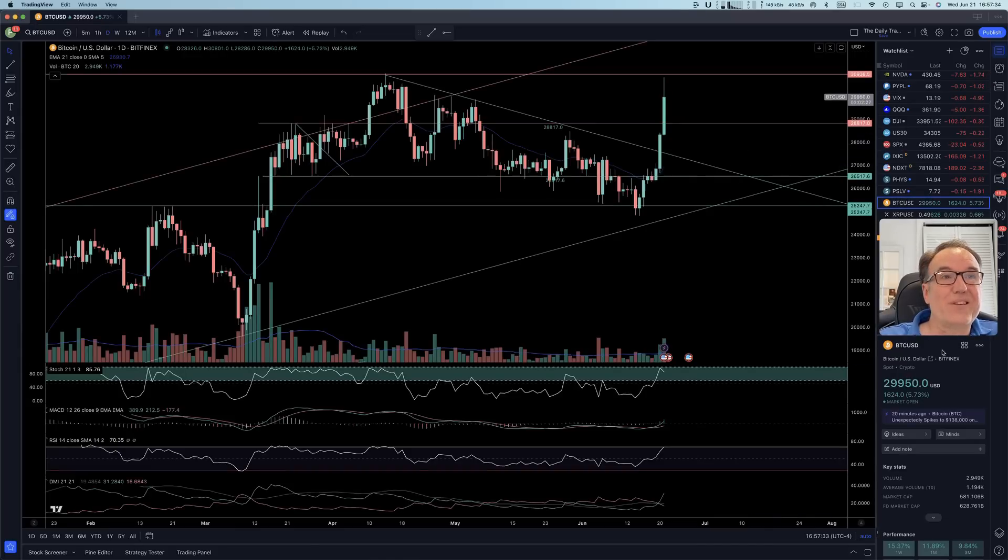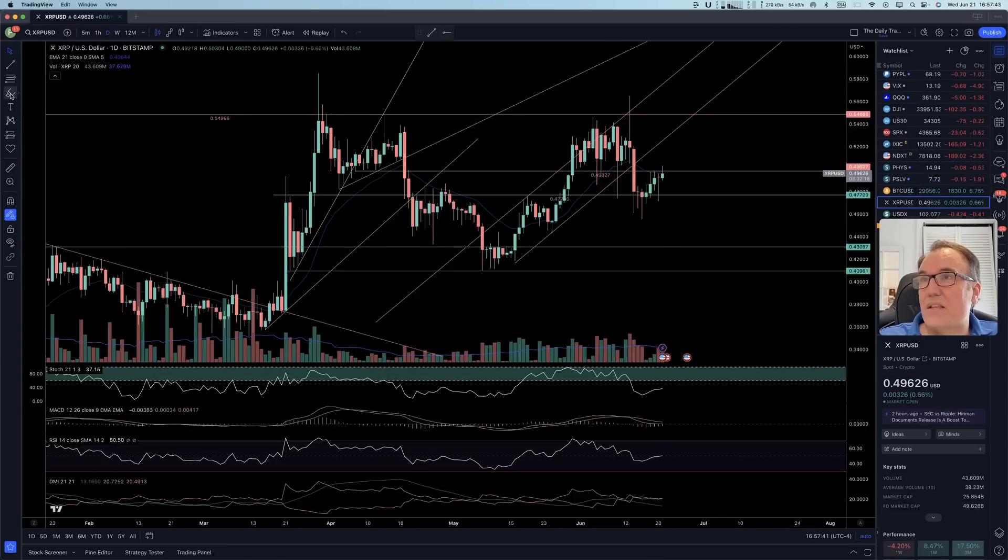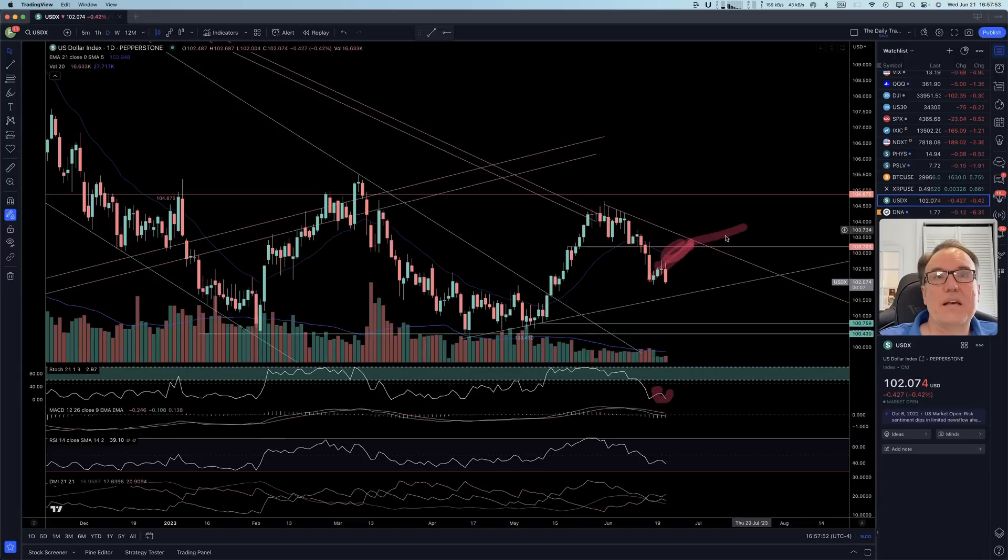Bitcoin is up 5% and liking that a lot. Ripple — as I said, the Ripple Stochastic is not over 60, so I don't believe this move up yet. This is a fake move until proven otherwise. USDX tried to go a little bit higher, but it was not to be trusted because Stochastic was not over 60, so it did what it was supposed to do, which is coming back down further.